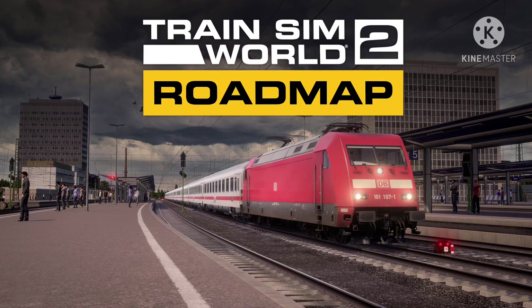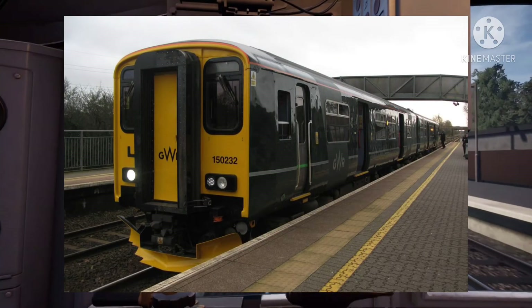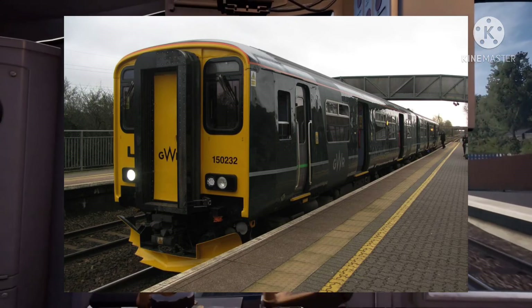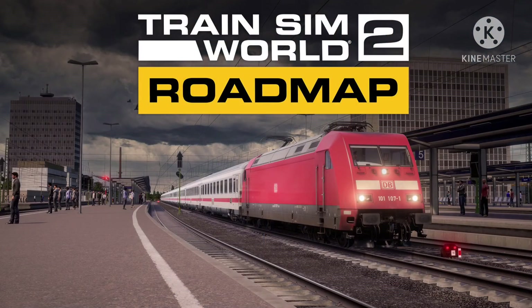Westbury to Greenford South — all of these trains on the route are the Class 165. West Ealing to Greenford, 165. Slough to Windsor and Eton Central, 165. Maidenhead to Marlow, 165. Twyford to Henley on Thames, 165.